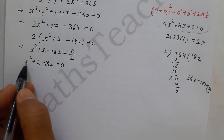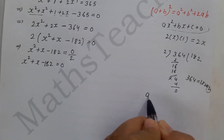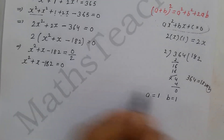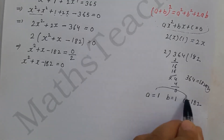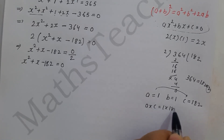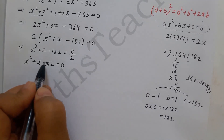To split the middle term, the coefficient of x², which is a, is 1, and the constant term c is minus 182. We multiply a into c: 1 times 182 equals 182. So we need two factors of 182 whose difference is 1, since the middle term coefficient is plus 1.